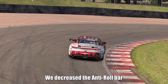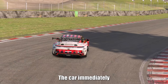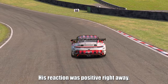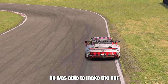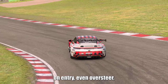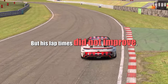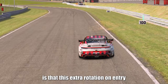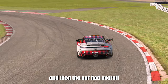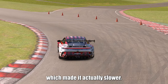We decreased the anti-rollbar stiffness on the front of the car and went back on track. The car immediately turned much more easily on corner entry and his reaction was positive right away. Using the technique we had worked on, he was able to make the car turn as much as he wanted on entry, even oversteer, which is quite rare in this car under braking because of its nature. But his lap times did not improve. The extra rotation on entry was overheating the rear tires a little bit, and the car had overall less traction at the very end of the corner, which made it actually slower.